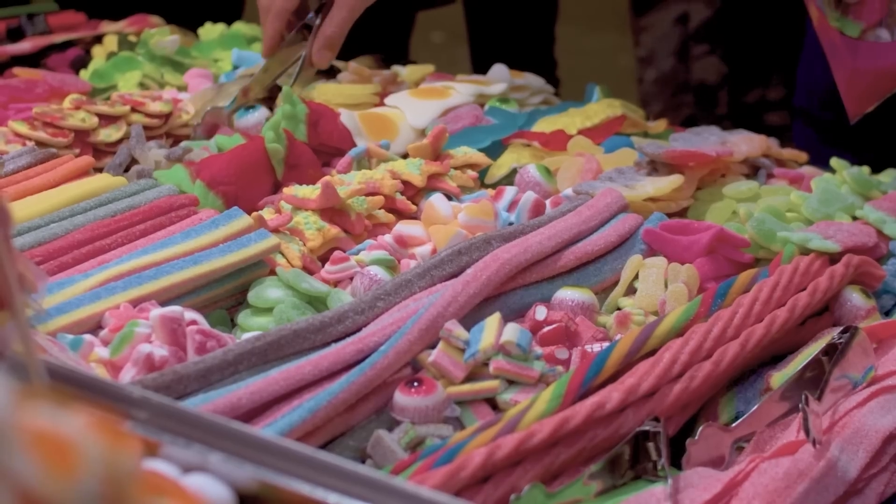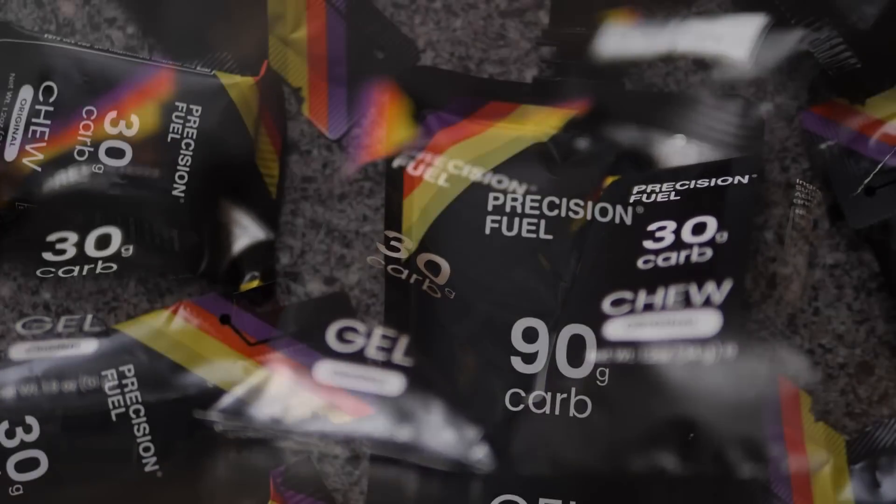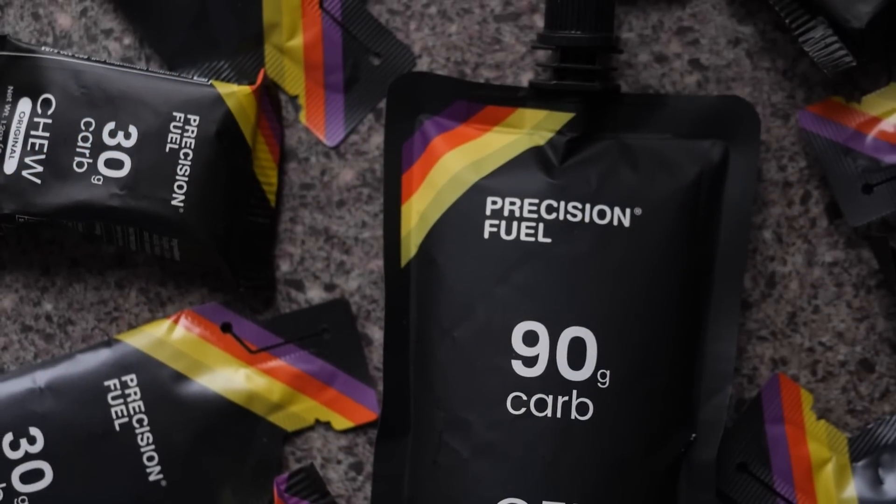Bananas, toast, pasta, sweets, gels, energy drink, cake, chews, rice — the list goes on. The choice of carbohydrate is huge and more complex than simply how it looks and tastes.